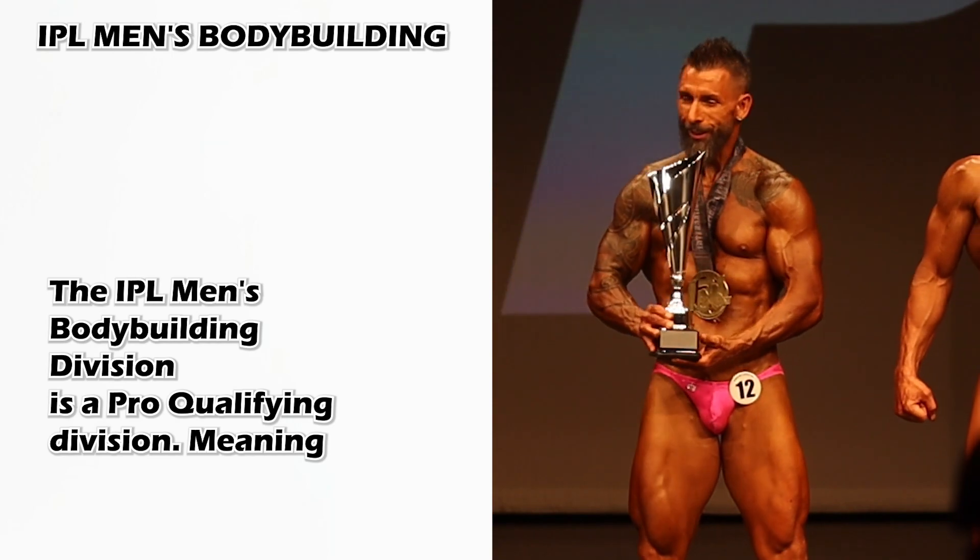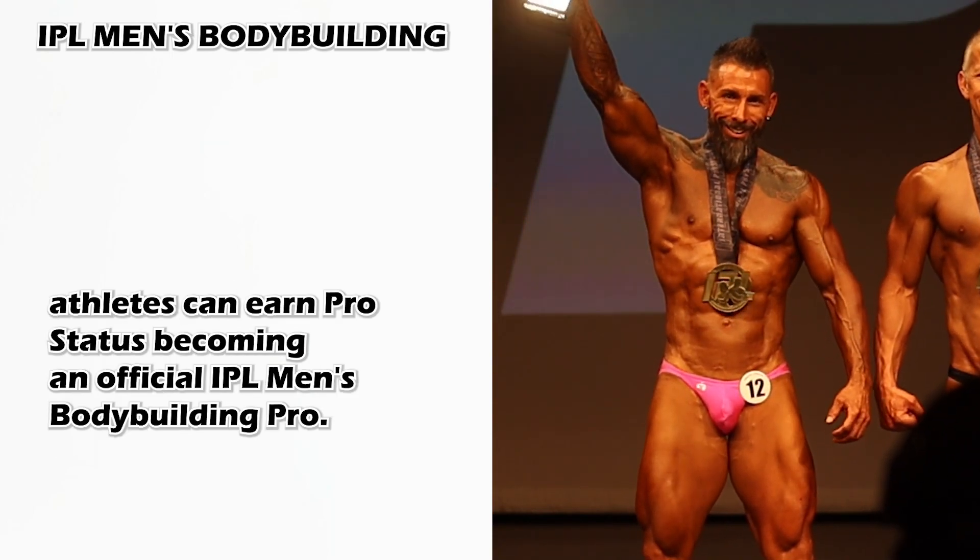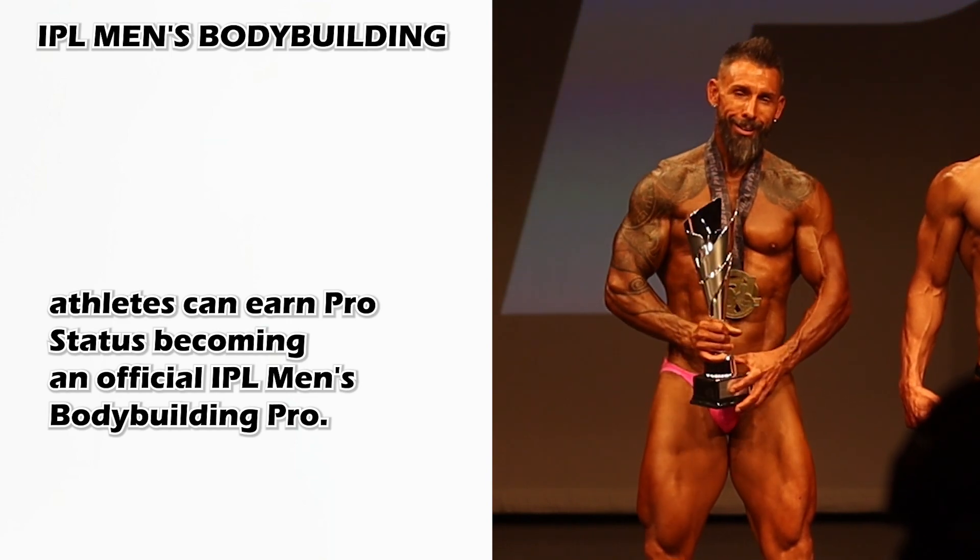The IPL men's bodybuilding division is a pro qualifying division, meaning athletes can earn pro status, becoming an official IPL men's bodybuilding pro.